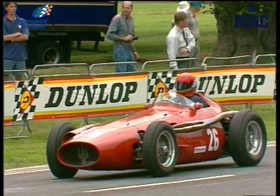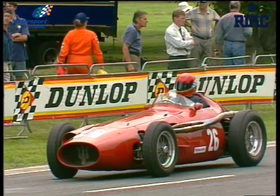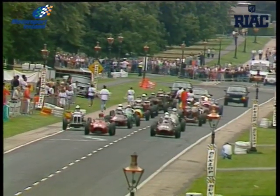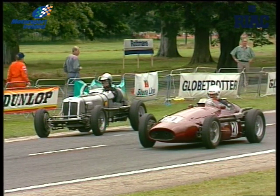We're getting ready now. We're looking at Ludovic Lindsay there, the pole sitter for the Rothmans Historic Grand Prix, in that magnificent Maserati 250F.